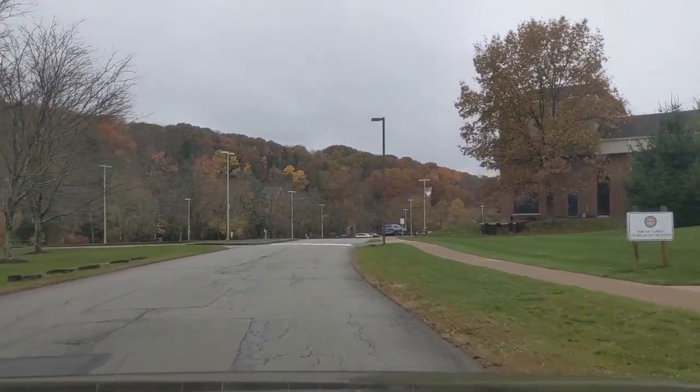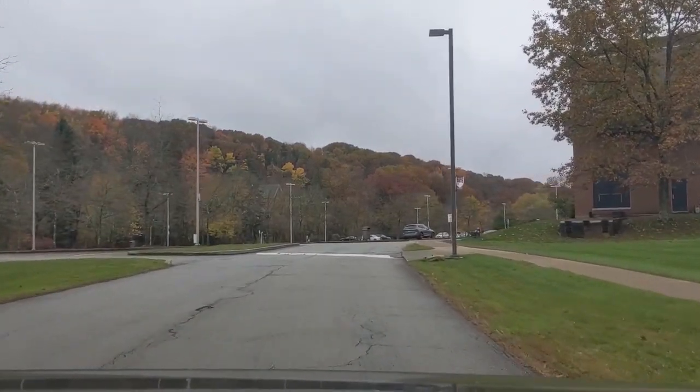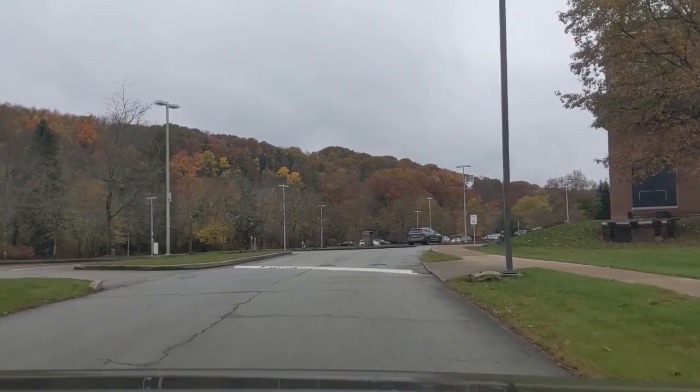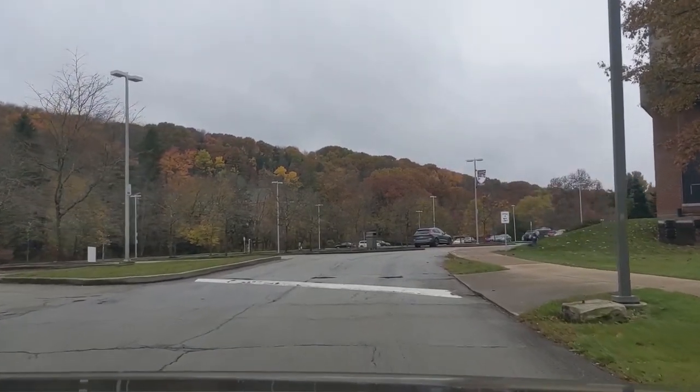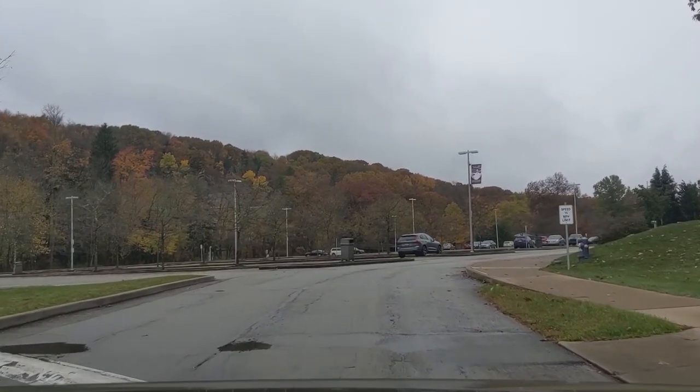Our campus consists of 23 buildings on 219 acres and includes athletic fields, a walking trail, fitness center, and the construction of a new science building scheduled to break ground in 2022.